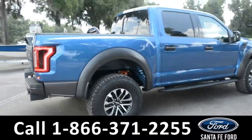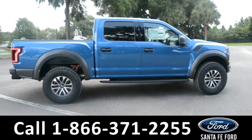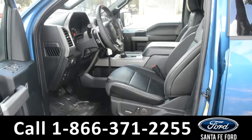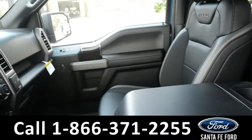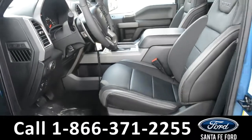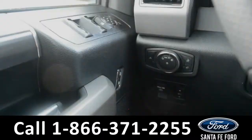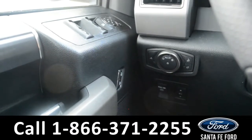Now let's take a closer look at the inside. Here's a quick look into the front row. The seats are black leather — they are both powered and can be heated. It has powered windows, locks, and mirrors, and a powered pedal.